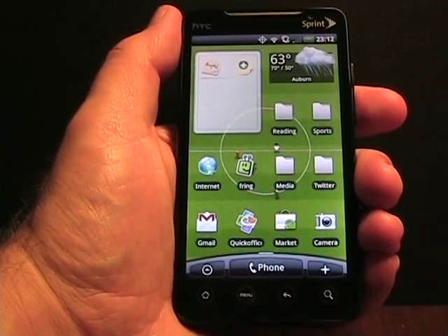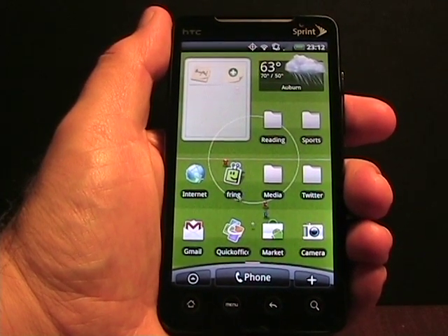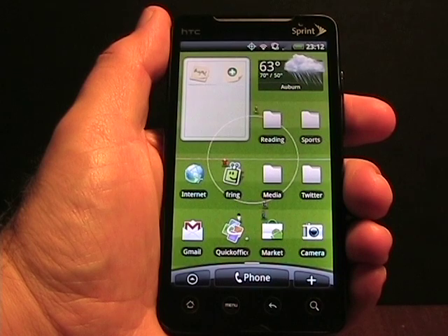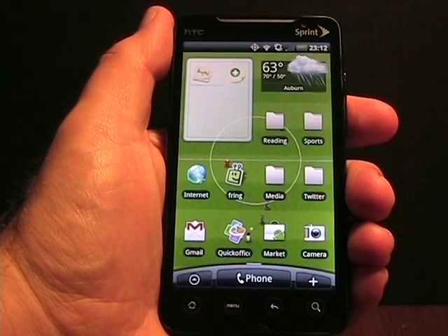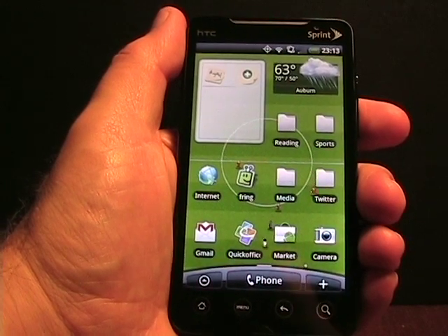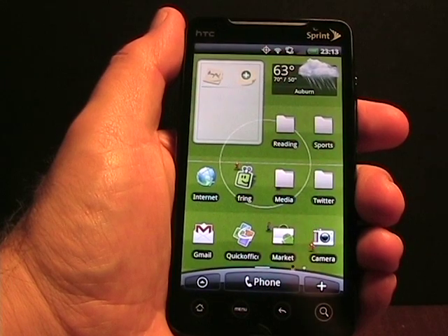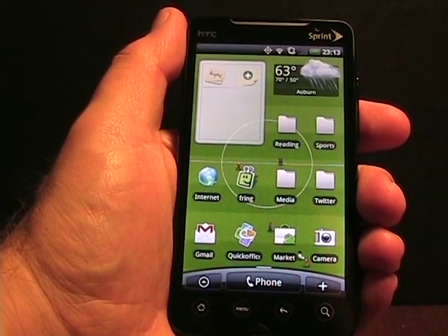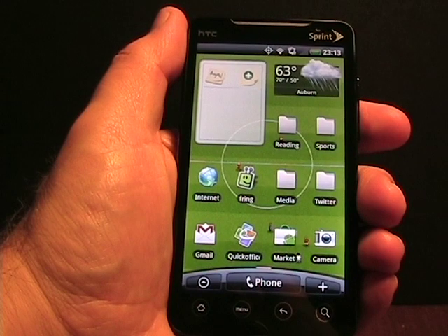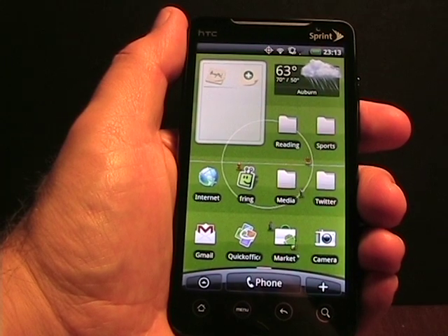Hello, this is Matthew Miller from the ZDNet Smartphones and Cellphones blog. As you can see in front of me, I have my HTC EVO 4G from Sprint. I'm going to show you a new application that was just launched tonight — one I've been looking forward to, because the viewer of this application has been loaded on many new Android devices. But this is the first release of their editing application.